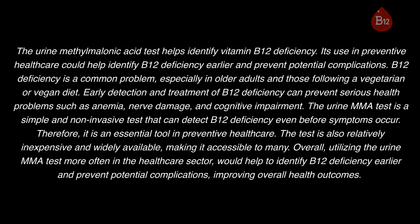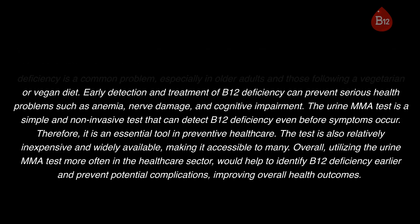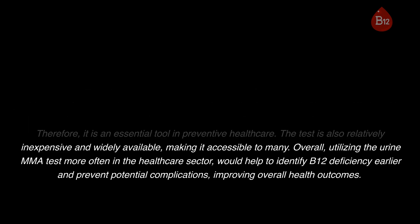The urine MMA test helps identify vitamin B12 deficiency, and its use in preventive healthcare could help identify B12 deficiency earlier and prevent potential complications. B12 deficiency is a common problem, especially in older adults and those following a vegetarian or vegan diet. Early detection and treatment of B12 deficiency can prevent serious health problems such as anemia, nerve damage, and cognitive impairment. The urine MMA test is a simple, non-invasive test that can detect B12 deficiency even before symptoms occur. It is an essential tool in preventive healthcare, relatively inexpensive, and widely available, making it accessible to many. Overall, utilizing the urine MMA test more often in the healthcare sector would help identify B12 deficiency earlier, prevent potential complications, and improve overall health outcomes.